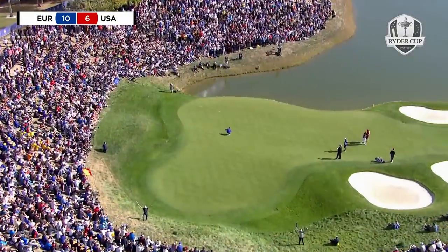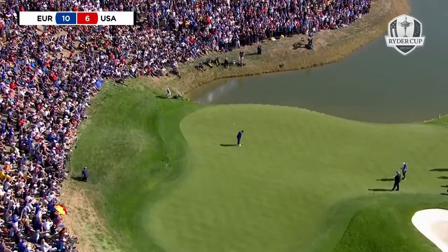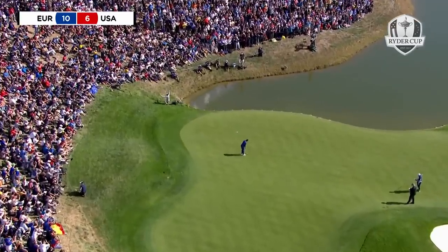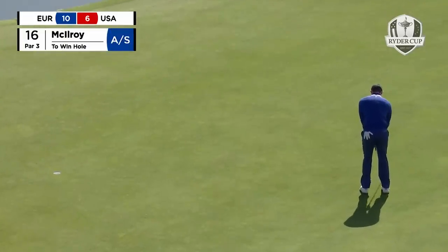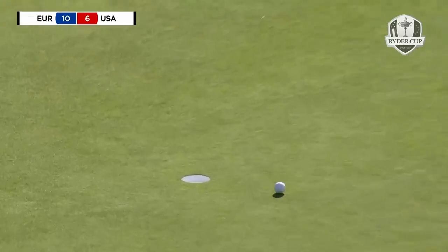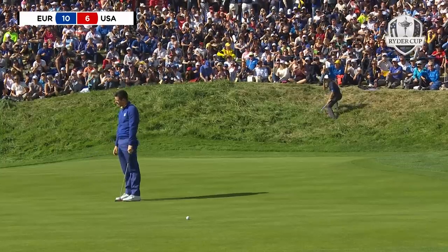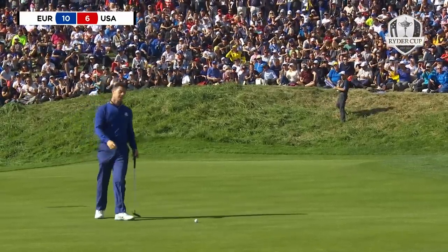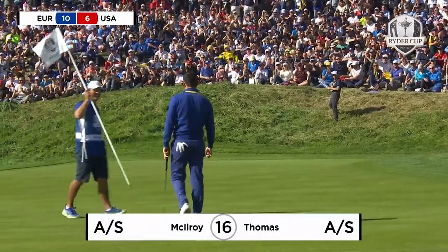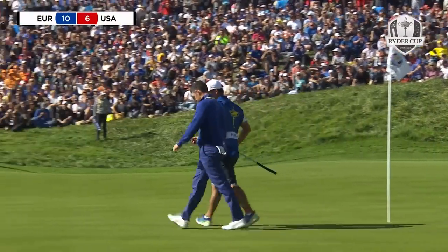It looked impossible — three feet from the hole for Justin Thomas' putt to miss. Now Rory to go one up with two to play. This is a quick one, downhill; if anything it might want to fall a little left to right. Speed is an issue. With Rory McIlroy's putter this cold, I'm fearing the worst now for Rory McIlroy in the top match.